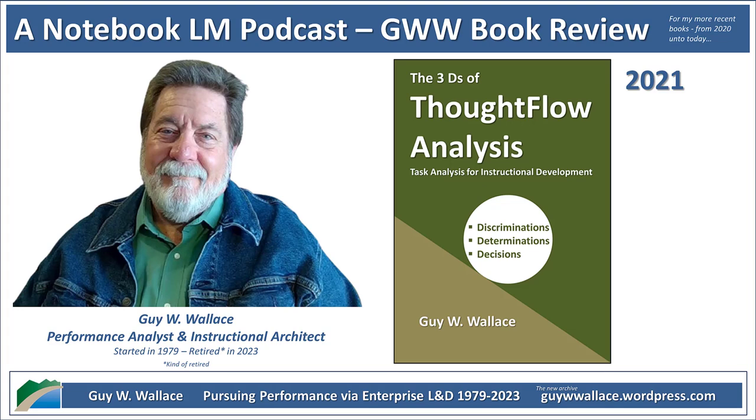So how do we even begin to tap into that hidden knowledge? Thought flow analysis gives you a practical framework. It breaks down expert thinking into three key steps: discriminations, determinations, and decisions — the three Ds.